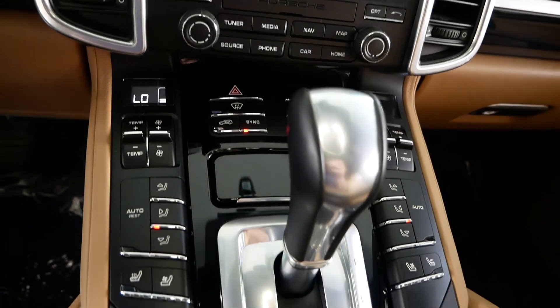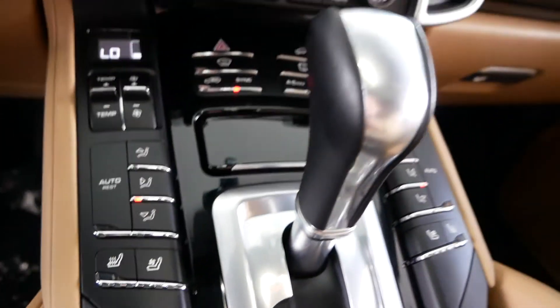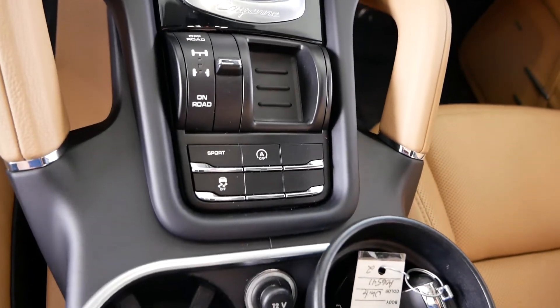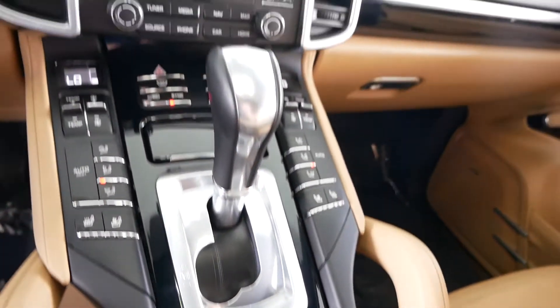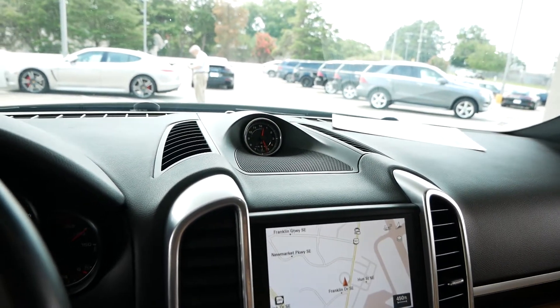Dual zone climate control, heated and vented front seats, all of your sport control and suspension controls, and the chrono clock up top.